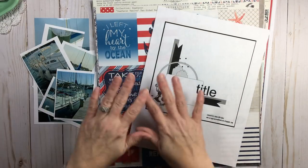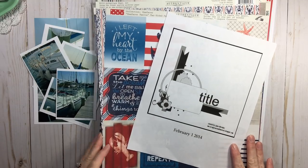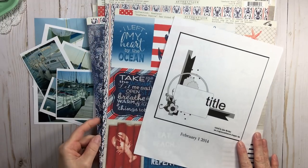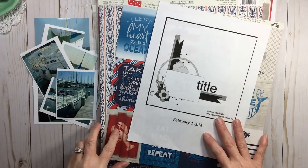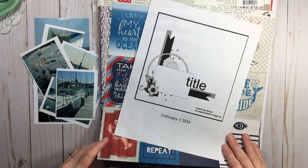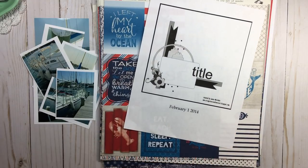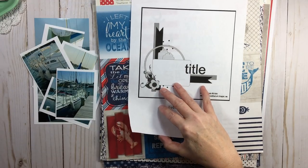Hi, everyone. Welcome back to RTS. I hope the summer is treating you well and you're getting some scrapbooking in, playing and recording the story. Today is a special record the story because in this start to finish, I am playing along with the beautiful Vanessa Bell and Lisa Brooks.